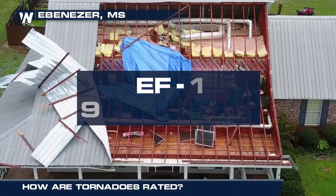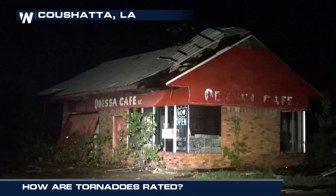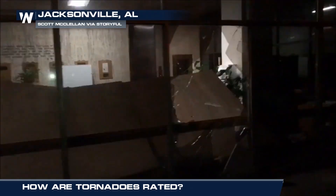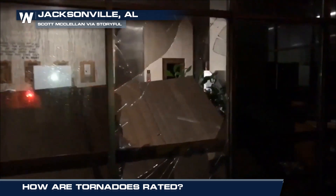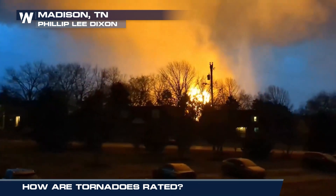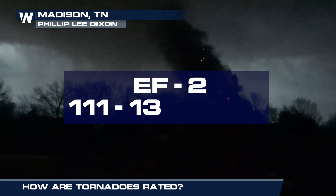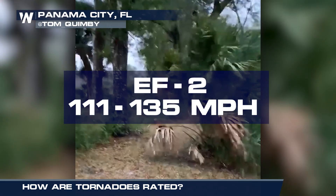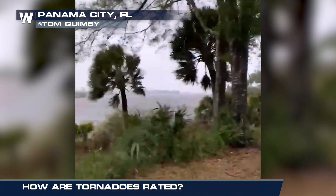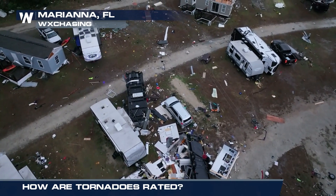With an EF1, winds will range from 86 to 110 miles per hour. Roofs can be severely damaged, exterior doors can be blown away, and windows and glass broken. Considerable damage can be done with an EF2 tornado, as winds range from 111 to 135 miles per hour — these are category 3 hurricane force winds. Mobile homes can be destroyed and vehicles can be lifted.